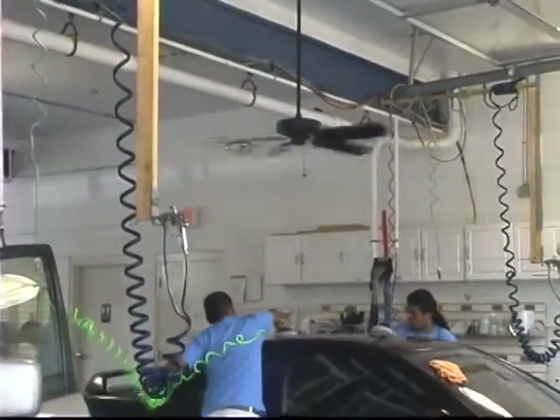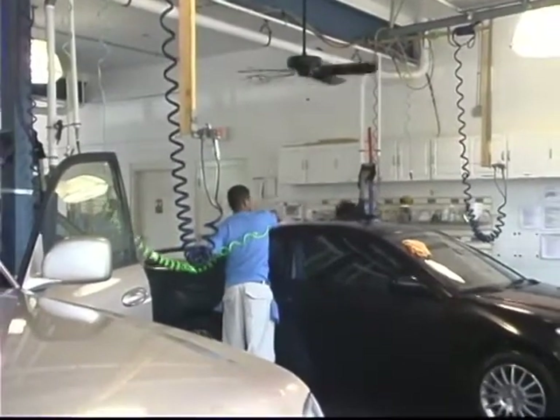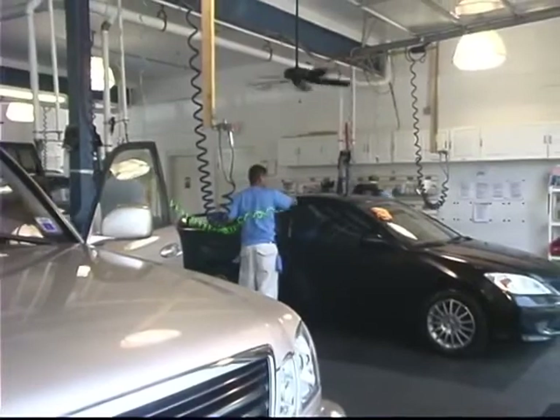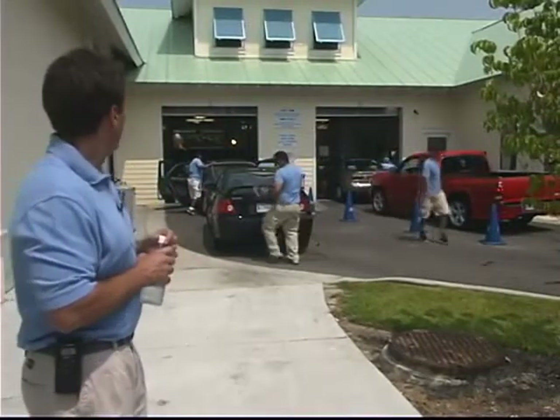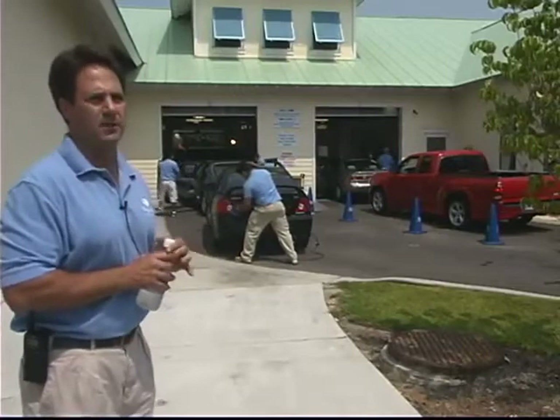Lane two on the left is designed for our express detail services, and each one takes about 25 minutes. It includes carpet, leather, interior super clean — a more in-depth interior cleaning — and an express polish. Those are designed to take about 25 minutes altogether, and if you get all four, that's considered a basic detail.